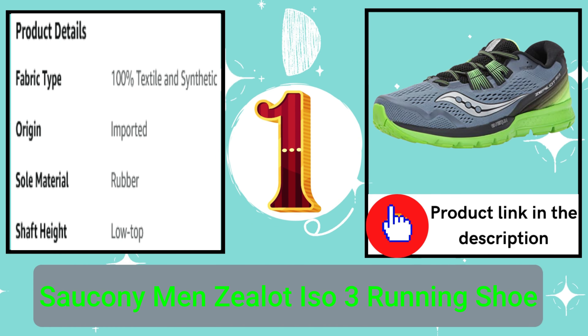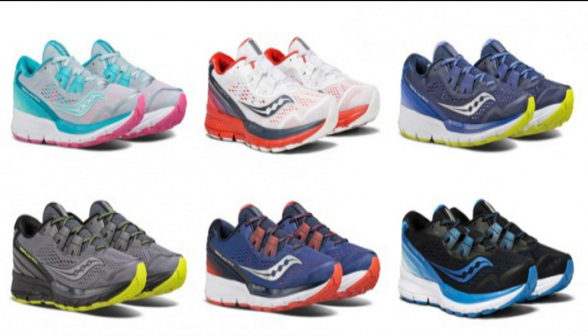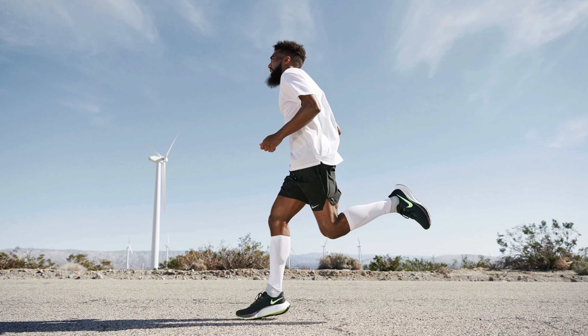Number 1: Saucony Men's Zealot ISO 3 Running Shoe. Lightweight, fluid, and flexible, the Zealot 3 delivers Saucony's very best running innovations into a streamlined, energized package.